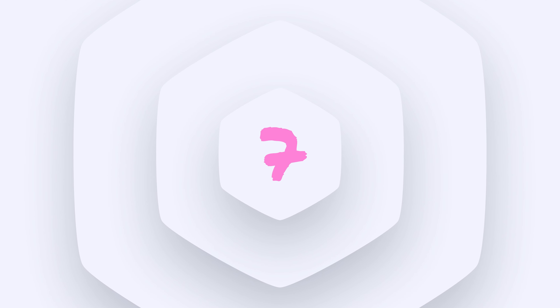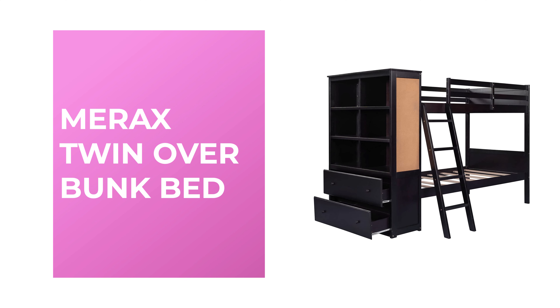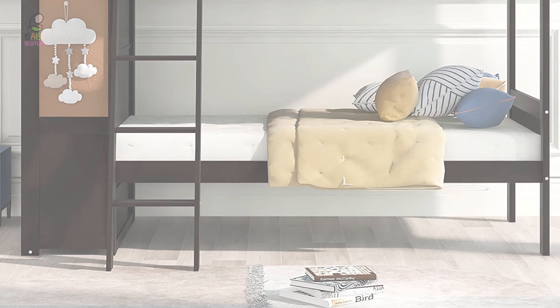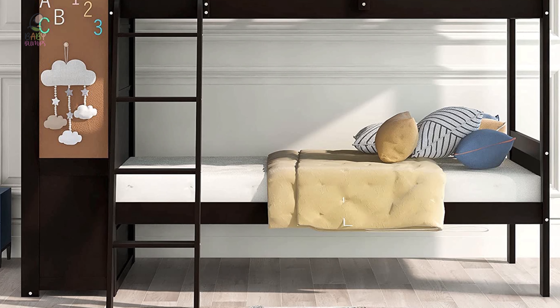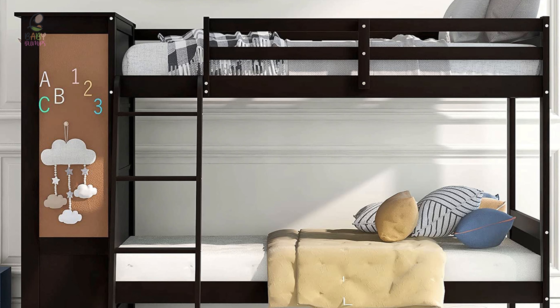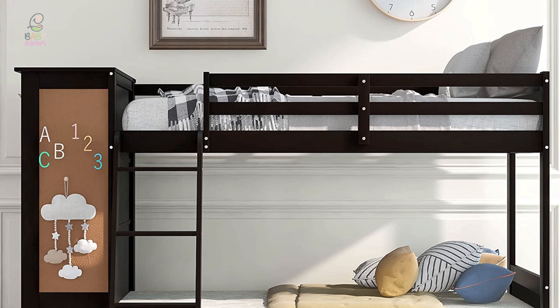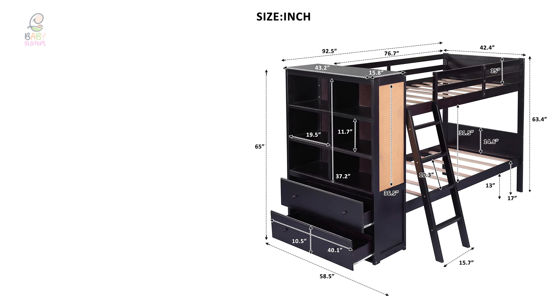This modern bunk bed has a linear design in your choice of available finish. The top bunk features stylish guard rails and a ladder mounted to the front for easy access. It has a weight capacity of 200 pounds. The Your Zone bunk bed is a fun and safe place for children to sleep, giving them more space to play in their room, and it is quick and easy to assemble.